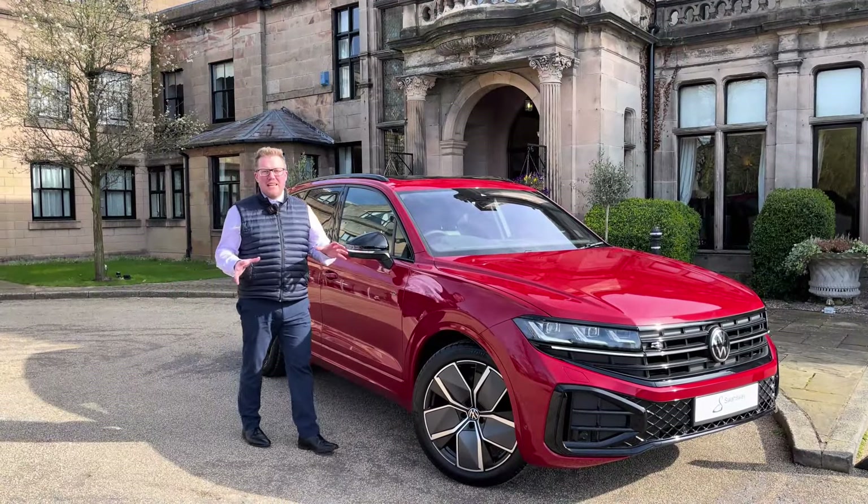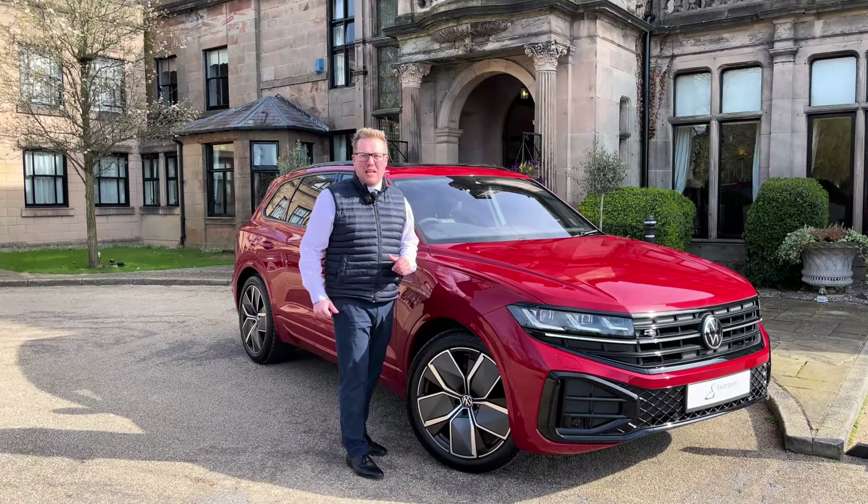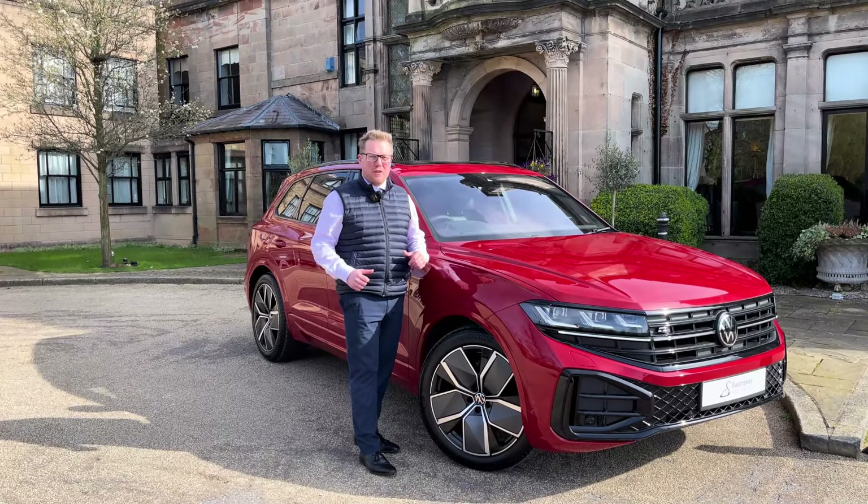The model I've got here today is the Black Edition. It's got a 3.0-litre TDI engine with an 8-speed Tiptronic gearbox that produces 286 PS — plenty of power for the size of the vehicle.